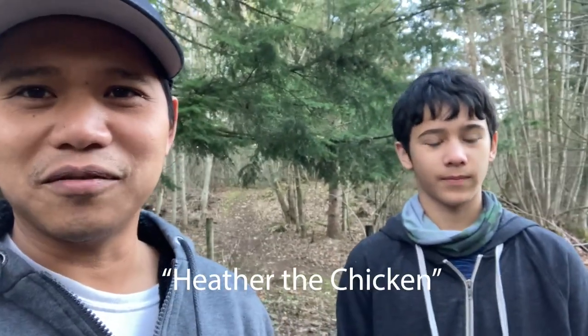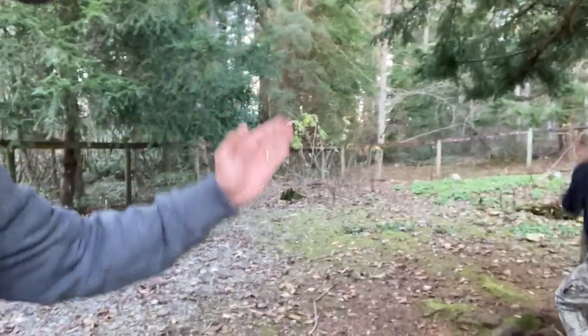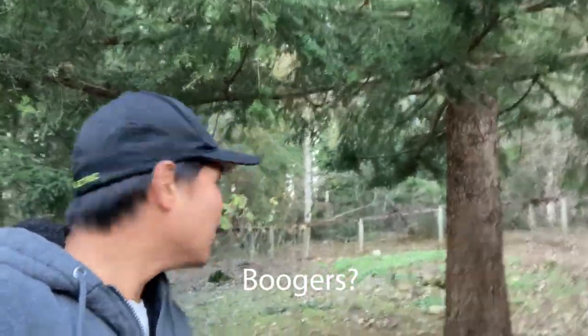We've got a mangled body of a chicken, and instead of burying this one right away, we're thinking of putting it to good use. Tonight it's war. We're going to use the body of — what's the name of this chicken? Heather? Good Feather? Heather the chicken. We are going to hang up Heather right here on this tree, and hopefully it'll attract those boogers.